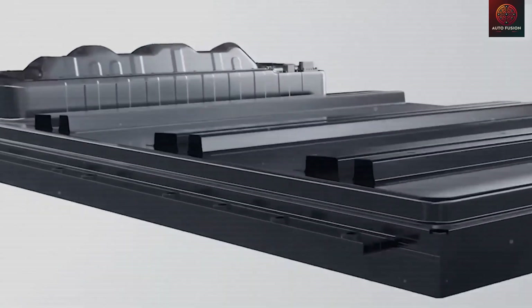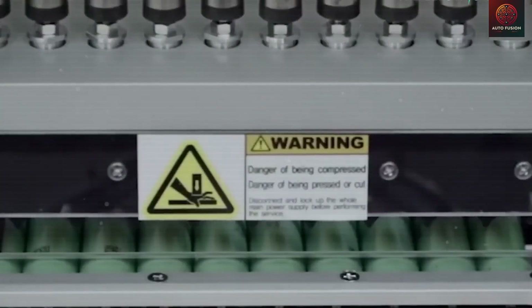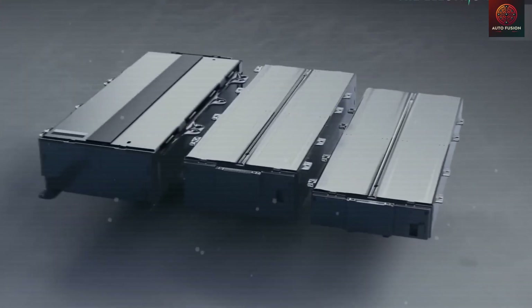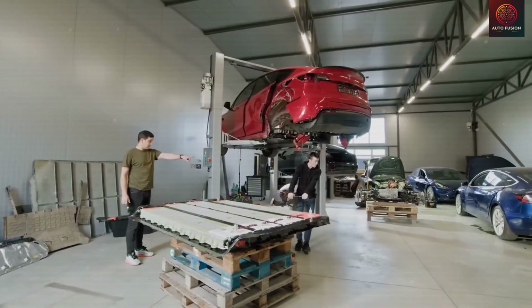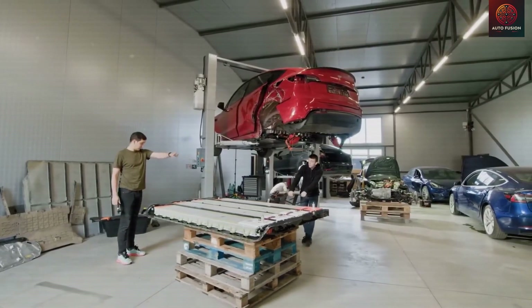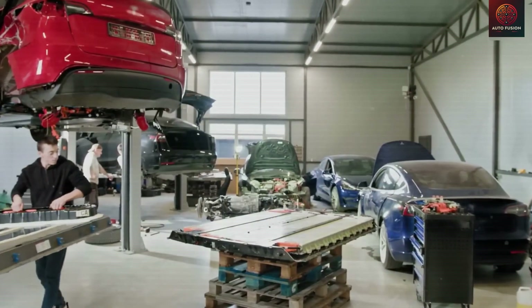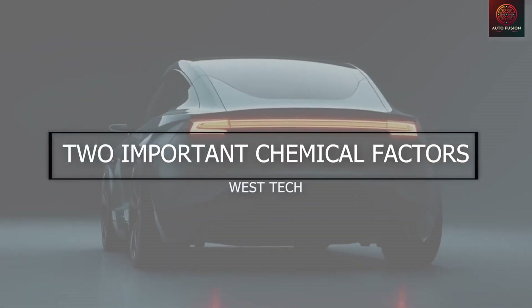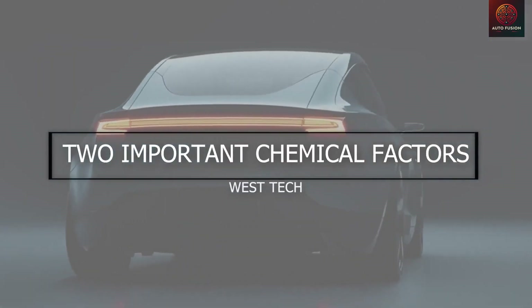So, which battery would you personally choose for your Tesla Model 2? Type 1 in the comments if you would pick aluminum-ion, type 2 if you would go with sodium-ion, or share if you're considering another alternative entirely. Do you value speed, range, and long-term durability more? Or are affordability and day-to-day convenience your priorities?